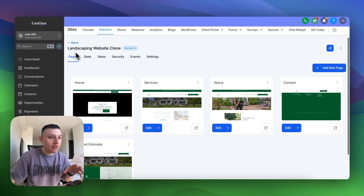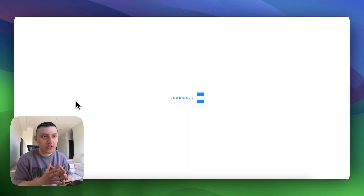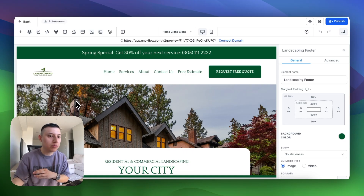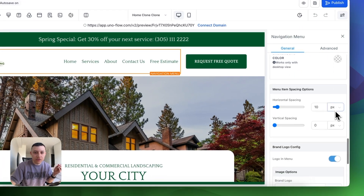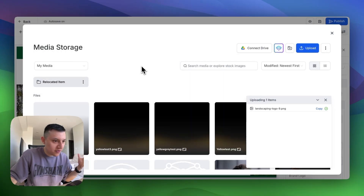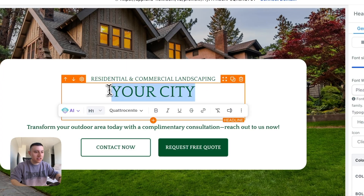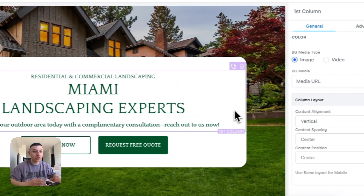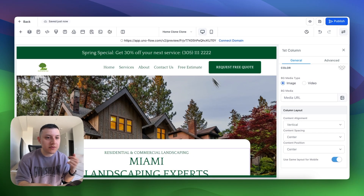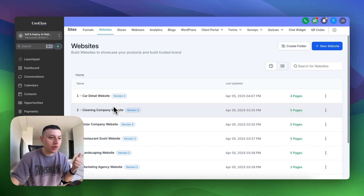Let me show you what this looks like in GoHighLevel. Say we had our landscaping website — we clone it and start editing. We already have the website ready to go; we just customize it quickly and deploy it. For this business, let's say we need to change the logo. I'll go here and upload a new logo — just a random one from Google to show you an example — and boom, we just changed the logo very quickly. Say it's a landscaping business in Miami — so we'd type something like 'Miami Landscaping Experts.' Very quickly we're editing this website and it's ready to go. That's step one: editing the website and changing the copy — and that's just one of our nine niches we can deploy very quickly.